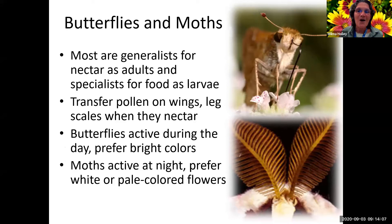Butterflies and moths: most are very generalist as far as what they get their nectar from, but they are specialists for food for their larvae - they only lay eggs on plants that are host plants for the larvae. They'll use almost anything for nectar sources and transfer pollen on their wings and legs. Sometimes you'll see a butterfly almost covered in pollen when they come out of a big flower.